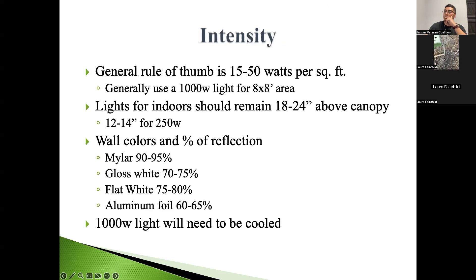For spacing your lights: a standard 1,000-watt HPS bulb will cover about an 8-by-8 area, or 64 square feet. Take your total space, divide by 64, and that's a good estimate of how many lights you need. You obviously want to err on the side of more lights — too few is a problem.